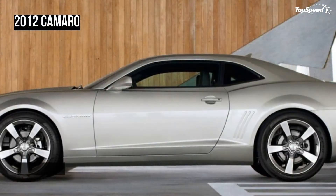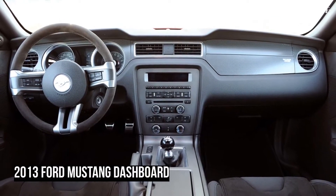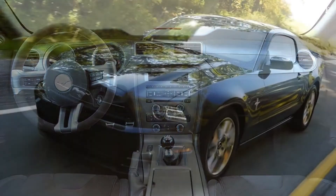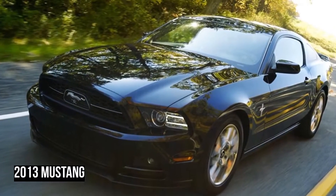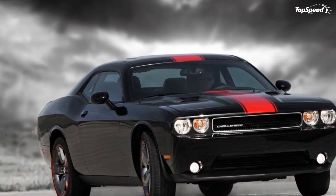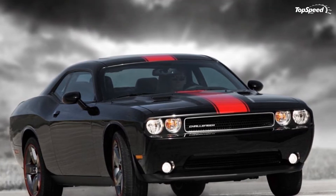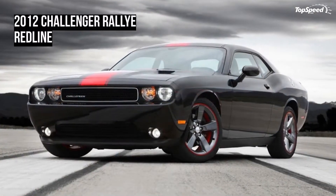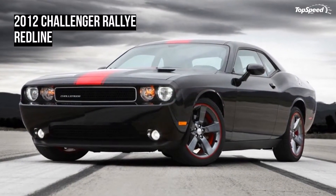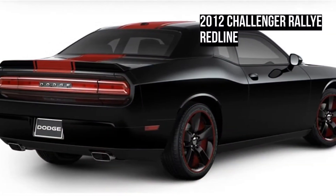Pitting apple against apple, the 2012 Challenger Rallye Redline just might be a formidable foe for the V6-powered versions of the 2013 Ford Mustang and 2012 Chevy Camaro. Let's see how this newcomer to the Challenger lineup holds up against these other members of the 300-horsepower V6 muscle club. We may be surprised how a few slight modifications can put one car ahead of the pack.